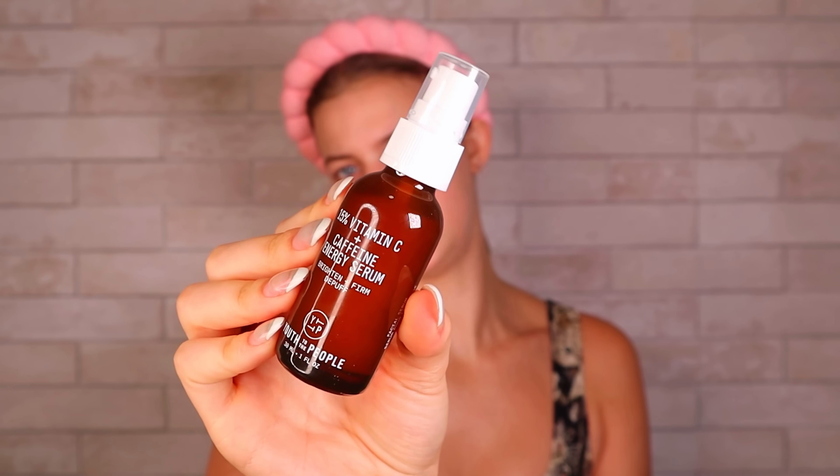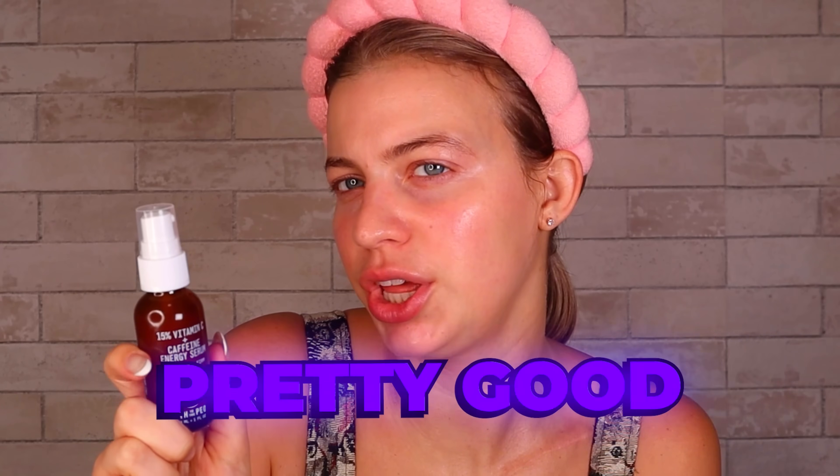The next brand I'm going to try is Youth to the People. First up, we're going to use the 15% Vitamin C Plus Caffeine Energy Serum — it even came with instructions. Look how cute and official their bottles look. Interesting smell. This gives me the energy of one I would have to test out for a while to know how I really feel about it, but I think it's leaning toward pretty good.